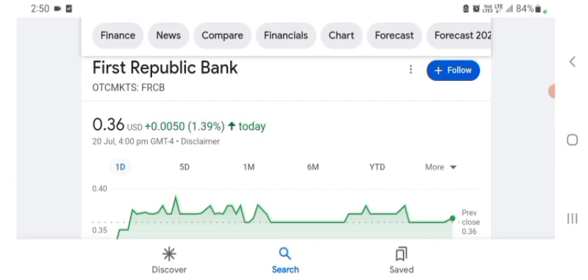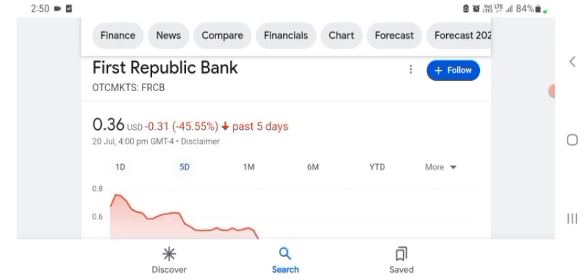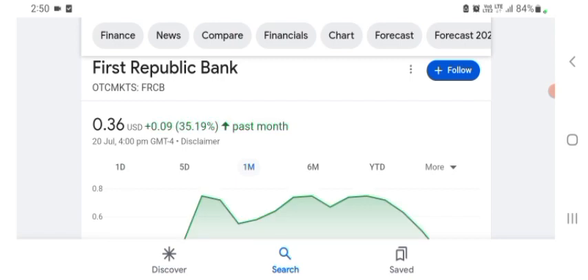Basically I'm just here to take a look at the financial chart. The stock was trading at $0.36 USD, with 39.39% positive in a day. Five days before, the stock was 45.55% negative in a day. One month before, the stock was trading 35.19% positive in a day. We can easily see the stock was very volatile.